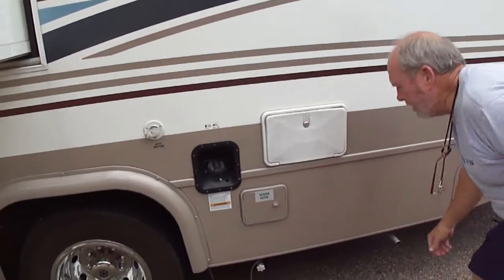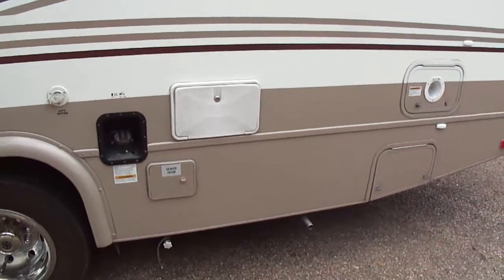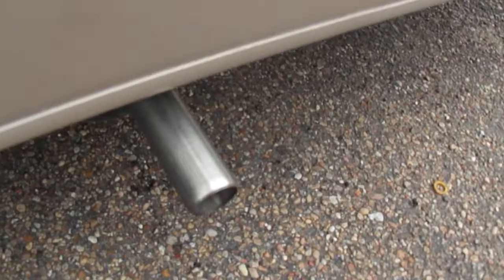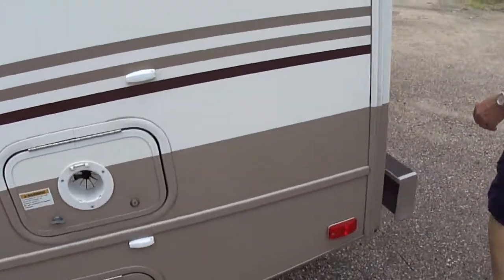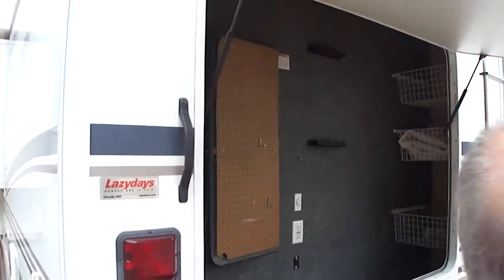That generator's got a new muffler and tailpipe on it. The generator's running — I didn't even know it was running. But there she is. It's an on-hand generator. There's your outside shower. Come around here. This is a really high-dollar little motorhome, folks. Really high dollar.